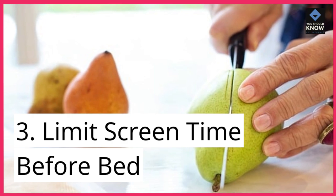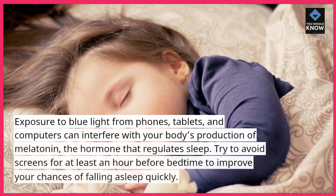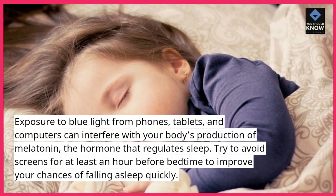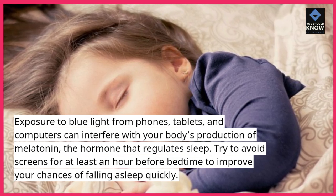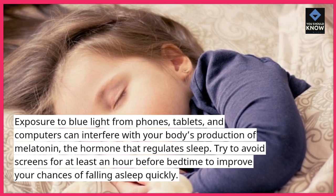3. Limit screen time before bed. Exposure to blue light from phones, tablets, and computers can interfere with your body's production of melatonin, the hormone that regulates sleep. Try to avoid screens for at least an hour before bedtime to improve your chances of falling asleep quickly.